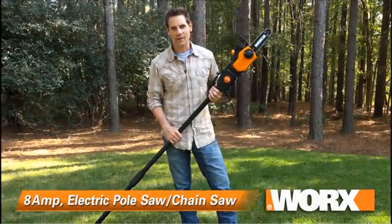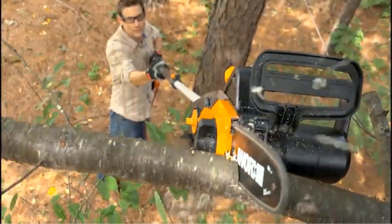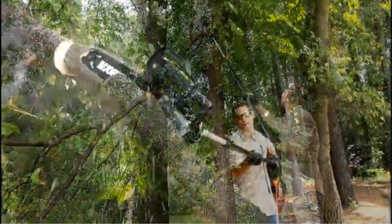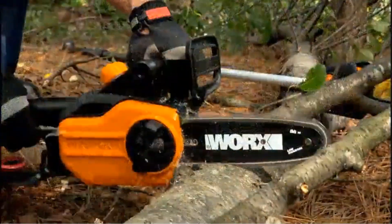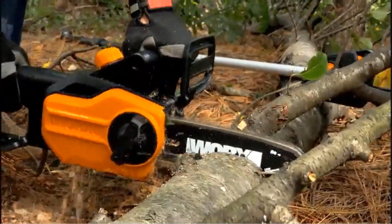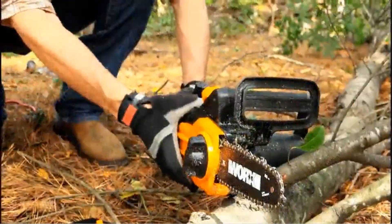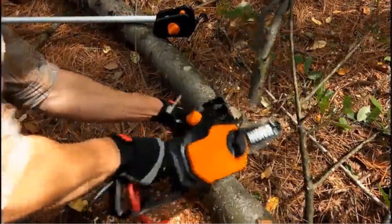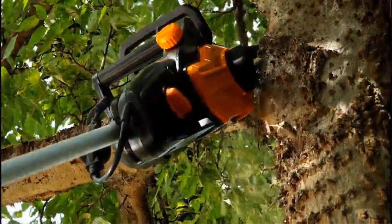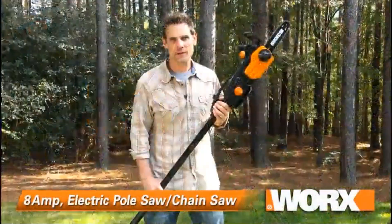The 10-inch bar and chain provide a balance between cutting capacity and maneuverability, making it suitable for both light pruning and more substantial branch removal. One of the standout features of this electric pole saw is its extendable pole, which allows users to reach high branches without the need for a ladder. The pole can extend up to 8 feet, providing an impressive reach for overhead trimming. The tool's design ensures stability and control, allowing users to work safely even when at elevated heights.